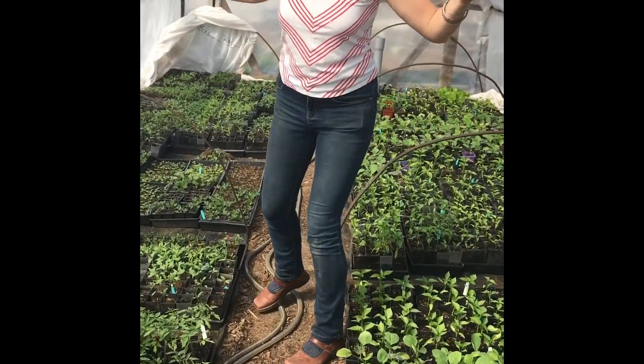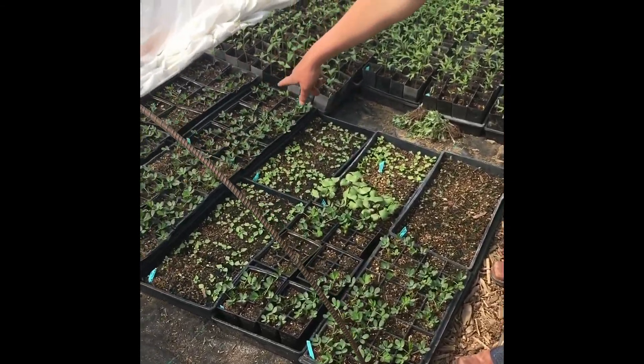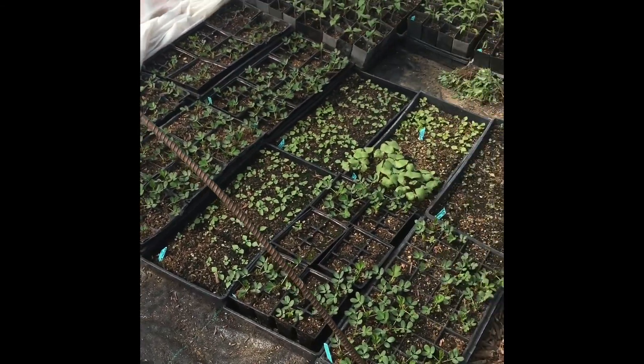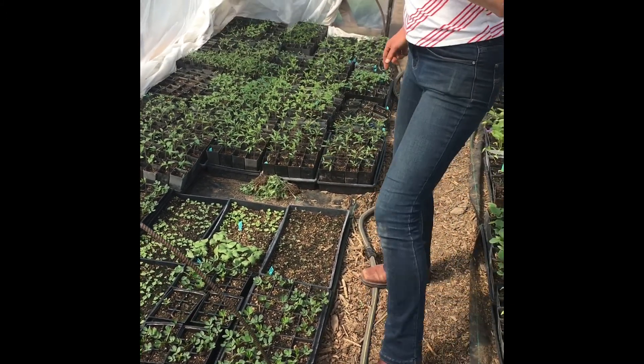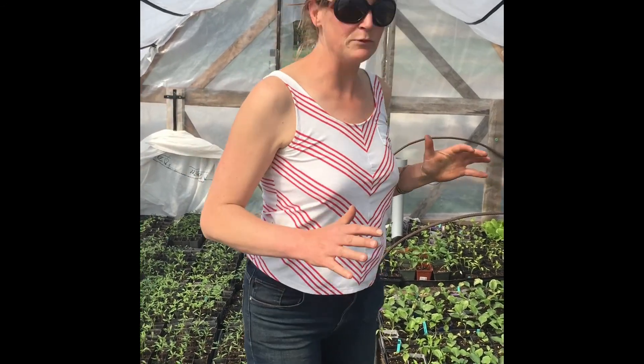In here there's tons and tons of tomatoes and eggplants and stuff. Oh, and look — little peanuts coming up right here! We grow peanuts here, which is one of our favorite things to grow. They're just little babies right now. So now we're gonna walk out into the field and look at what's actually going on outside on this beautiful sunny day.